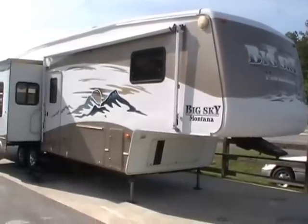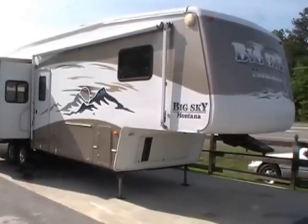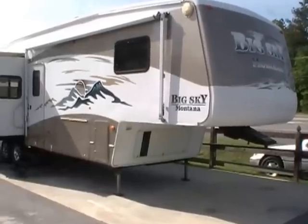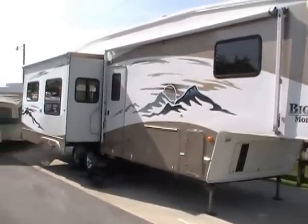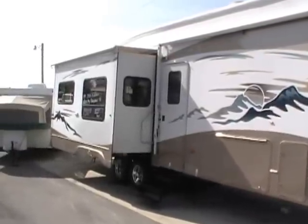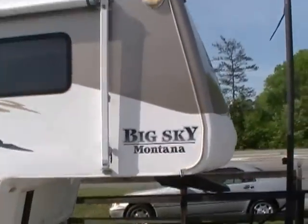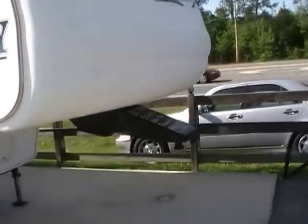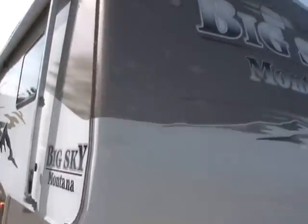Good afternoon folks, Big Bo here with another great 5th wheel value from Parkway RV Center. Today we're looking at a 2003 Keystone Montana Big Sky, model number 3670RL. This 37-foot 5th wheel has 3 power slide outs. The Big Sky by Montana is one of Keystone's top line 5th wheels, and Keystone RV is the largest manufacturer of towable RVs in North America.